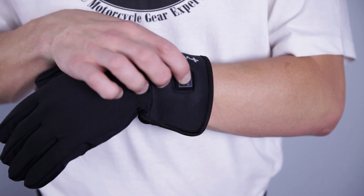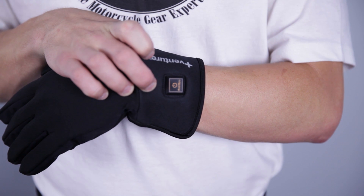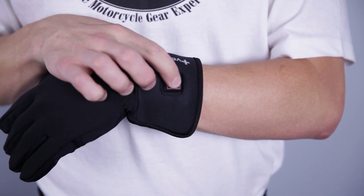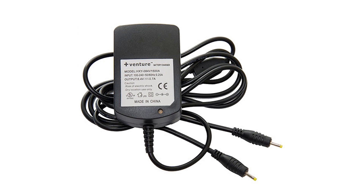Each glove has three settings and the button itself lights up to show your selection. On the low setting, the green light will illuminate and the glove will provide heat for approximately 4 hours. The medium setting will show yellow and last for 3.5 hours, and the high is red and lasts for 2 hours. The AC charger has dual leads which allows you to conveniently charge both batteries at once.